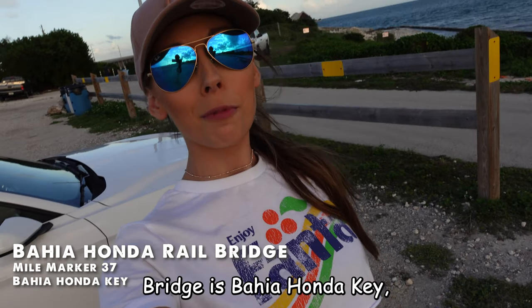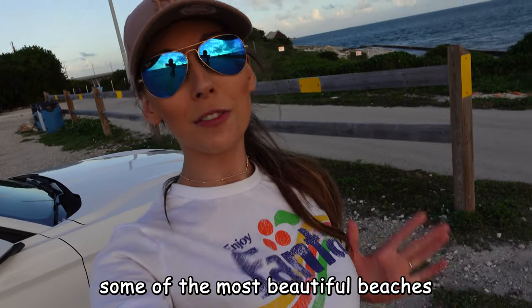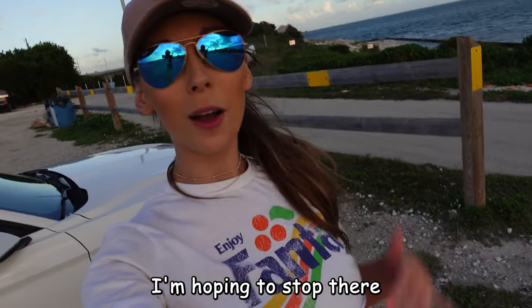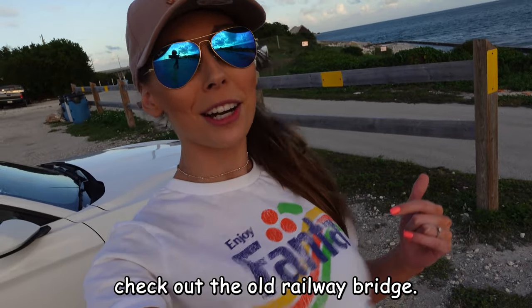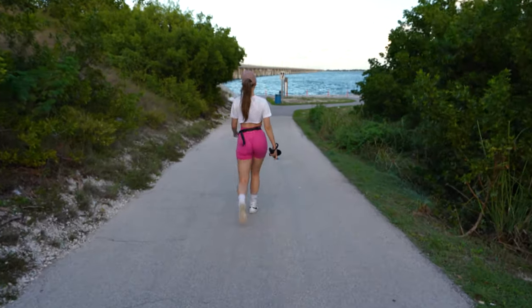Just over the 7 Mile Bridge is Bahia Honda Quay, which is home to some of the most beautiful beaches in the Keys. I'm planning to stop there on the way back when we have a bit more daylight, but for now we're going to go check out the old railway bridge.